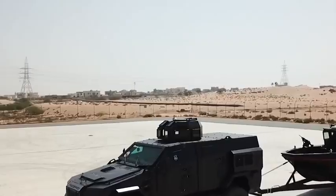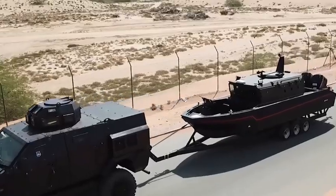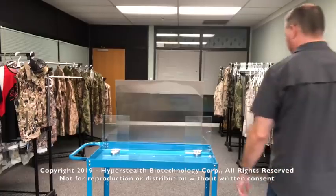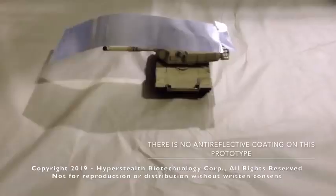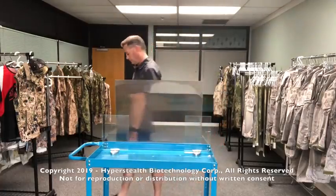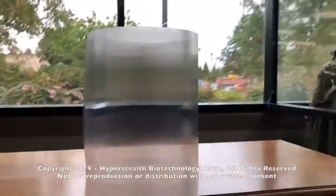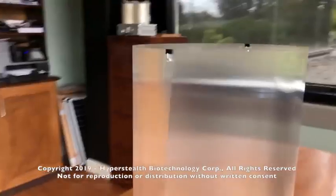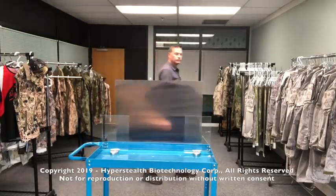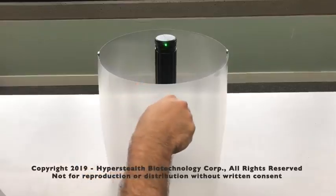Humans have been dreaming of invisibility suits and cloaks for many years, and although it's too early to talk about a truly comprehensive invisibility technology, there are already breakthroughs in this field — like Quantum Stealth from Canadian corporation HyperStealth. They didn't use any magic to create this almost transparent material, just the laws of physics.